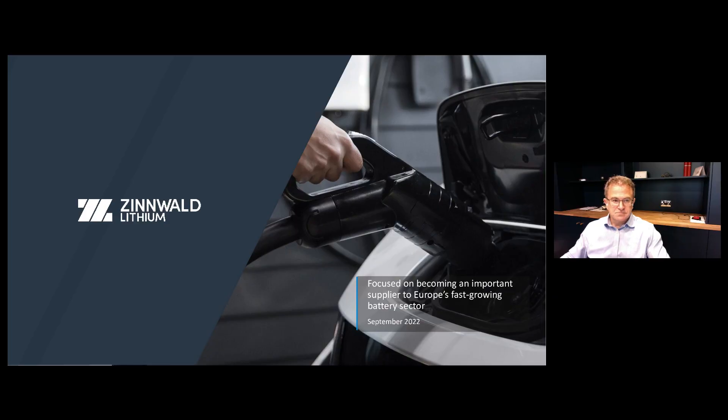Good morning and welcome to the Zynwald Lithium PLC investor presentation. Throughout this recorded presentation, investors will be in listen-only mode. Questions are encouraged and can be submitted at any time by the Q&A tab situated on the right-hand corner of your screen — simply type in your questions and press send. The company may not be in a position to answer every question it receives, however it will review all questions submitted and publish responses where appropriate.